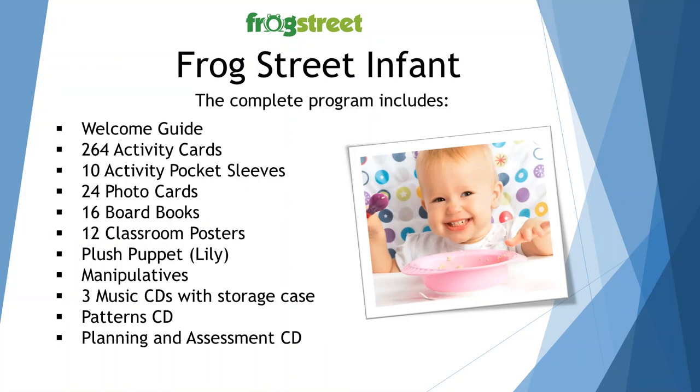Let's look at the individual components of the Frog Street curriculum. If you have your welcome guide close at hand, you can open it to page 4. There are 264 activity cards, 10 activity pocket sheets, 24 photo cards, 16 board books, 12 classroom posters, a plush puppet named Lily, manipulatives, three music CDs with a storage case, a Pattern CD, and the Planning and Assessment CD. Pages 5 through 7 show you the individual components with explanations. I would recommend looking at these pages more closely after the training to make sure you have all the components you need in your classroom.